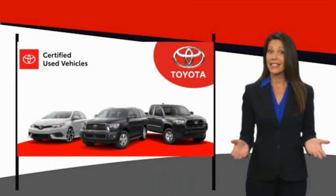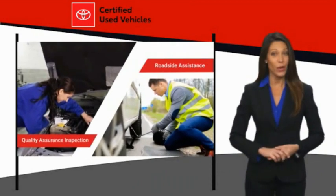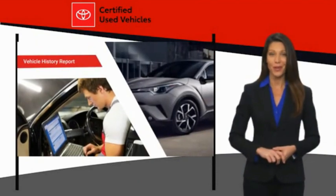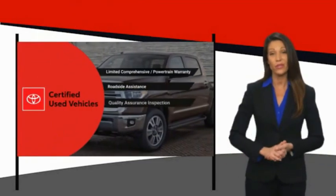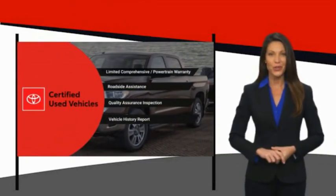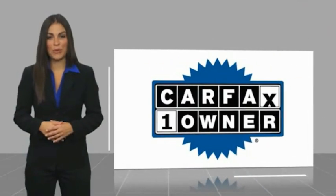We know that the idea of buying a used Toyota is attractive to you. After all, getting a high-quality, low-mileage Toyota at a great price is a smart move. That's why we created the Toyota Certified Used Program. It's the smart choice. This is a one-owner vehicle with a CARFAX Vehicle History Report.